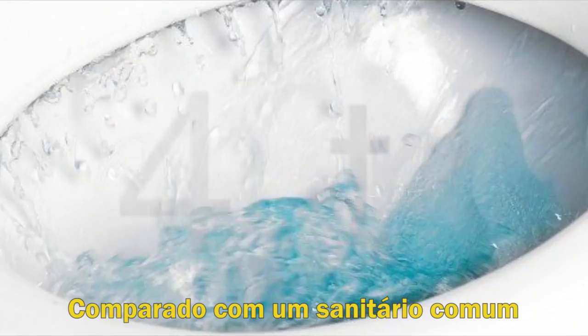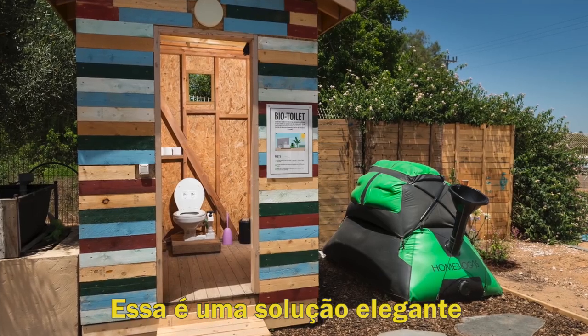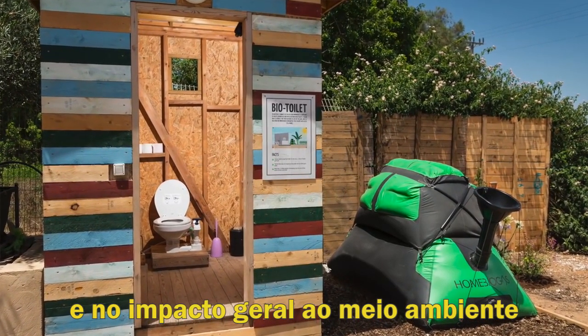Compared to normal flushing toilets, the Home Biogas Toilet saves up to 40,000 liters of water a year. This is an elegant solution that can help significantly decrease your water footprint and overall environmental impact.